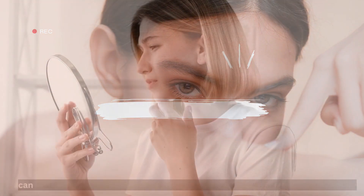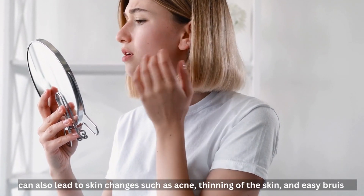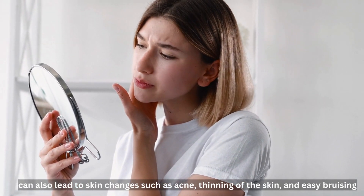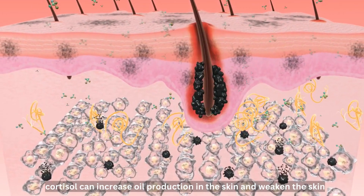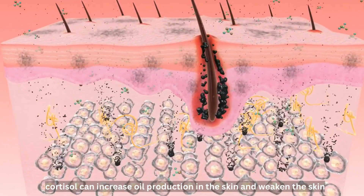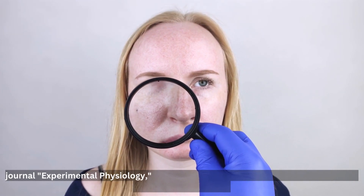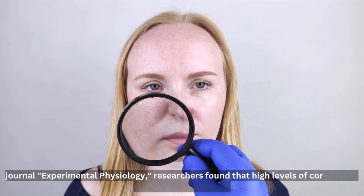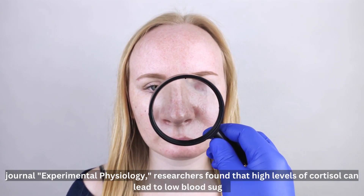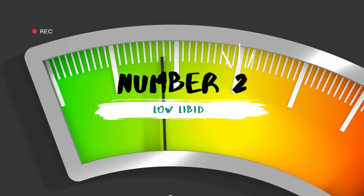Number 3: Skin Changes. High cortisol levels can also lead to skin changes such as acne, thinning of the skin, and easy bruising. This is because cortisol can increase oil production in the skin and weaken the skin's natural barrier. In an article published in the journal Experimental Physiology, researchers found that high levels of cortisol can lead to low blood sugar and increased blood insulin, which can cause fatigue, hunger, less muscle mass, and body fat gain.